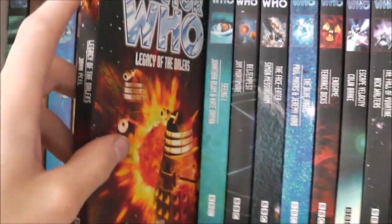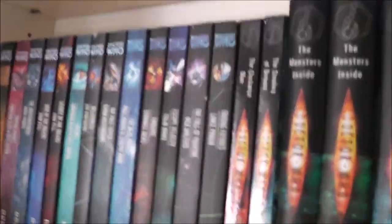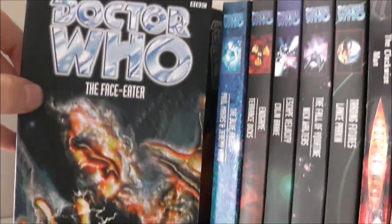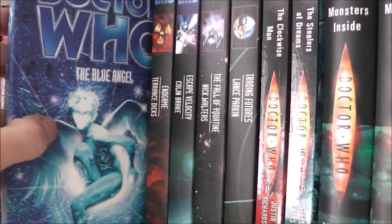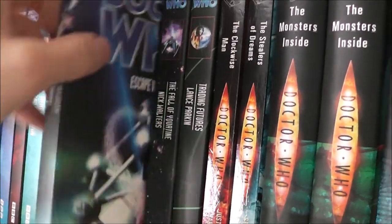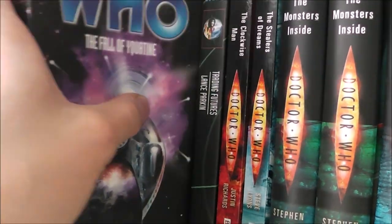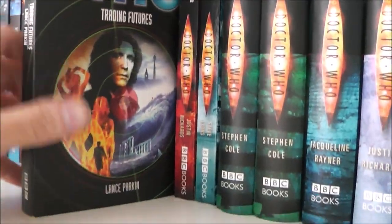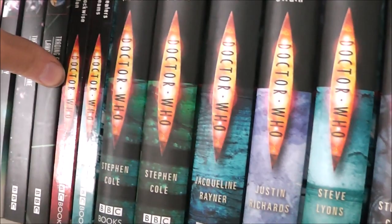The Legacy of the Daleks. Seeing Eye — which is one that I'm really anticipating. Beltempest. The Face Eater — I love that cover, I think it's a glorious cover, very disturbing. The Blue Angel. Endgame. Escape Velocity. The Fall of Yquatine — I think that's how you pronounce it. Trading Futures — I'm looking forward to that one, apparently it's a bit like a James Bond sort of story.